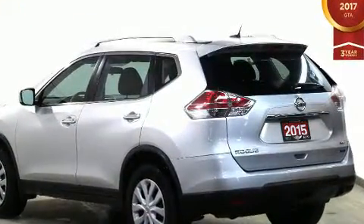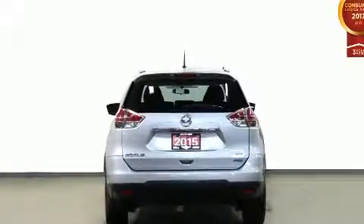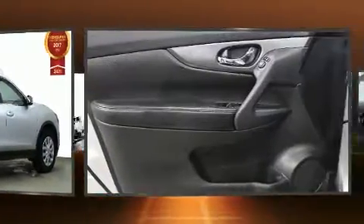It's equipped with tons of terrific amenities, but it won't break your budget. Like all-wheel drive, a rear window wiper, a tachometer, an outside temperature display, remote keyless entry, and power windows.